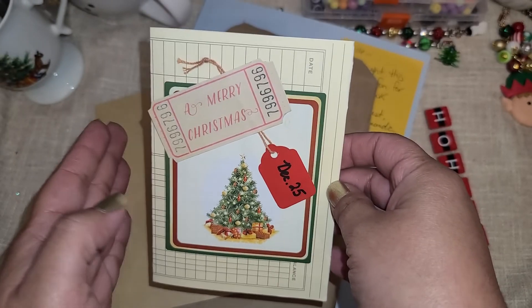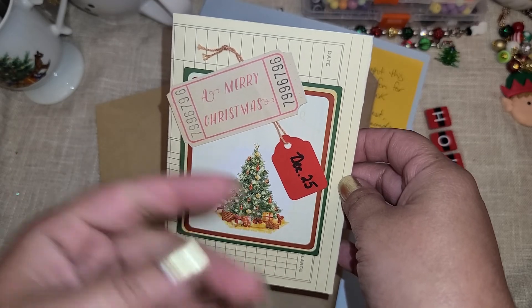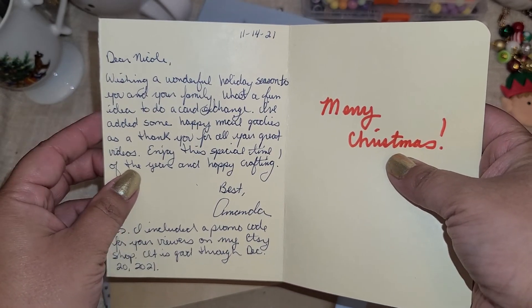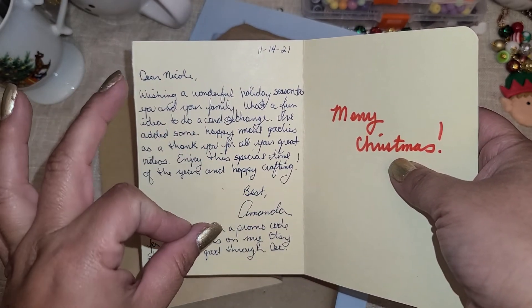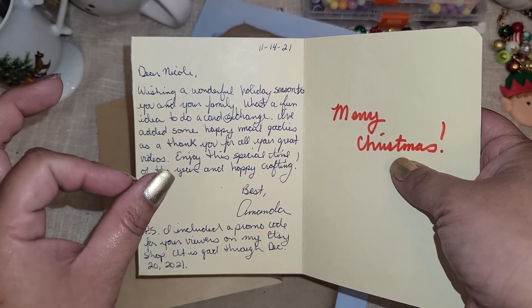So I am doing a Christmas card exchange on my channel — you send me a Christmas card and I'm going to send you one in return. This is her Christmas card for that. She just sent me a little thank you gift along with her Christmas card, which you do not have to do. But Amanda, I super appreciate you — thank you so so much.